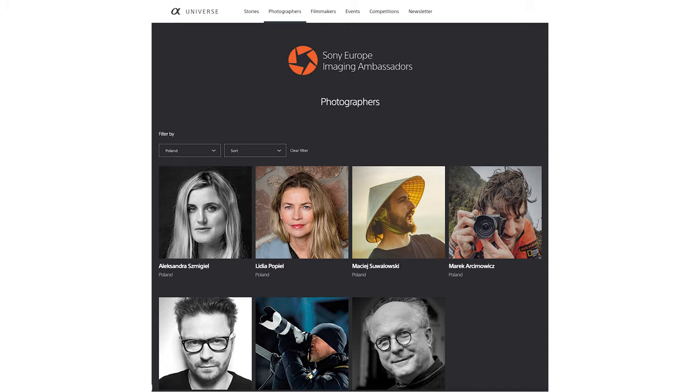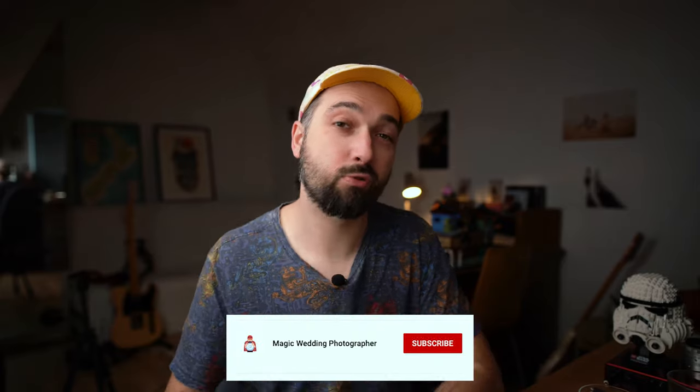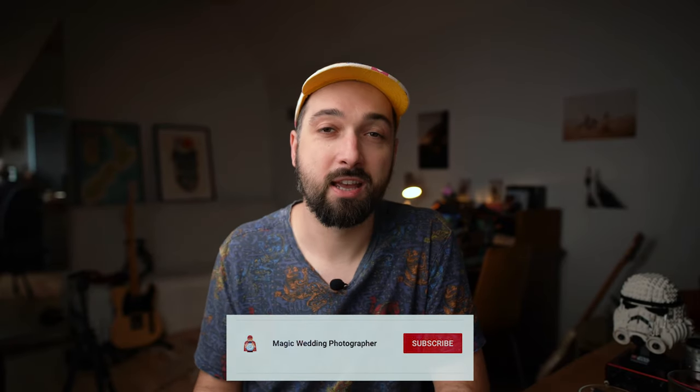Hello everyone, my name is Magic. I'm a wedding photographer, Sony Europe ambassador, and father of four children. Welcome to my YouTube channel — the channel about photography, gear, and weddings. Consider subscribing if you're into any of these topics.